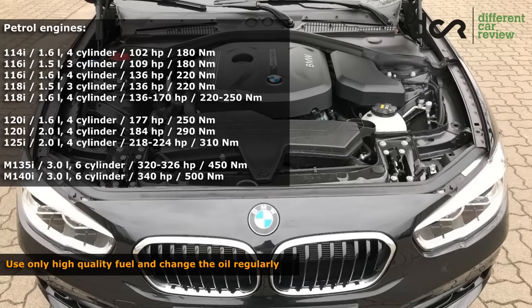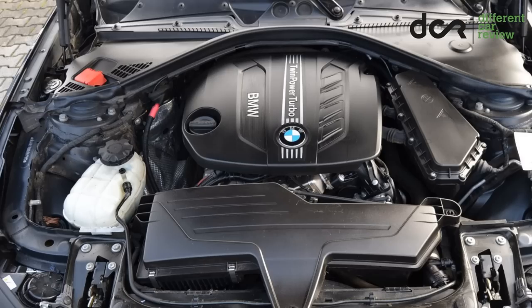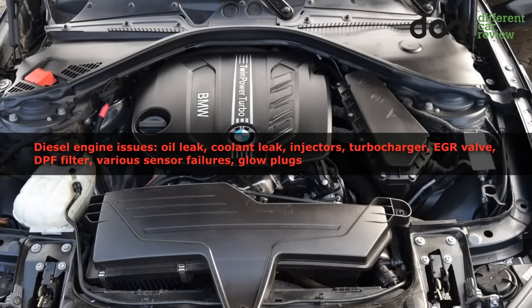There are also cases of a faulty coolant sensor, so you will see a low coolant warning light even if it's topped up. The diesel engines can have only usual issues, but again there are cases of worn timing chain before 100,000 km.